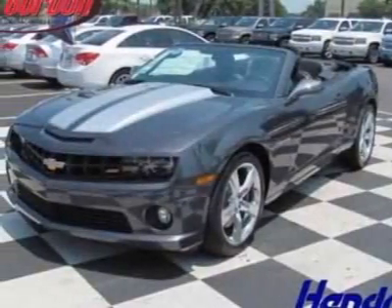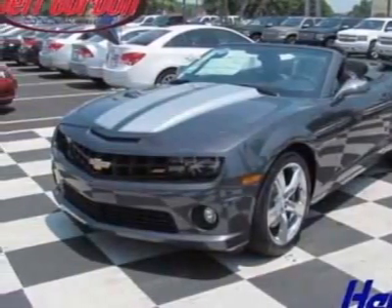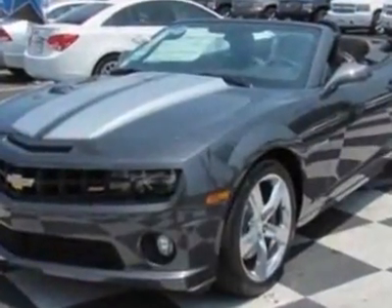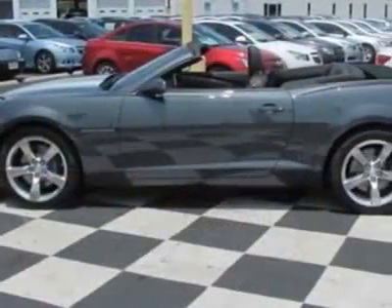Check out this new 2011 Chevrolet Camaro. For your protection, this vehicle has a full factory warranty. This vehicle gets 16 miles per gallon in the city and 24 on the highway.